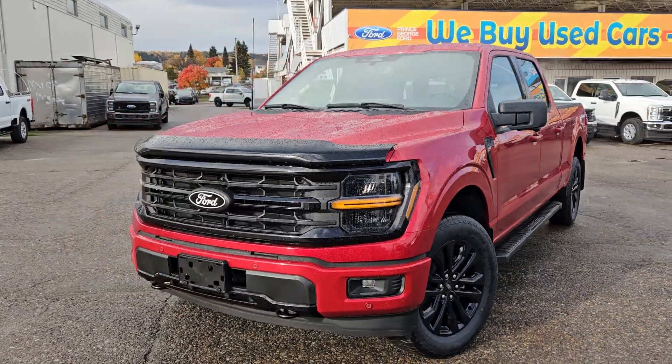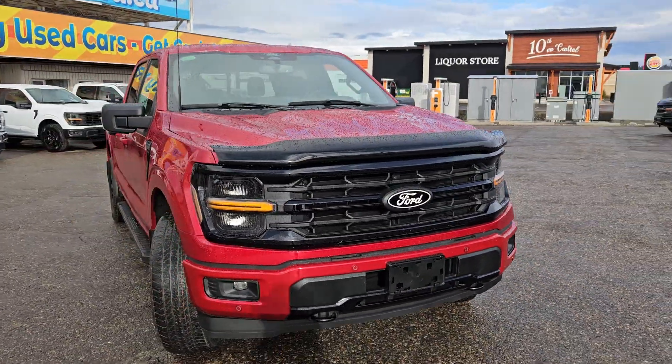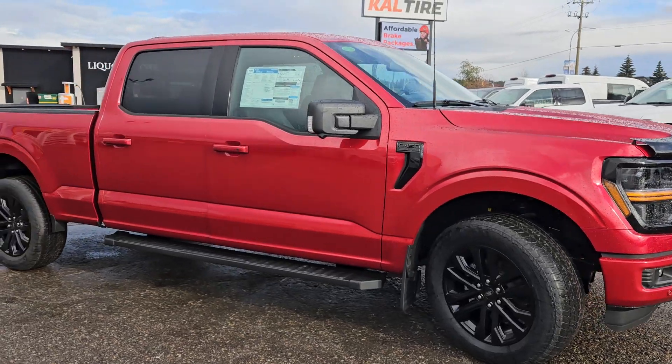Hello, this is Emily coming at you from Prince George Ford, and today we are looking at the 2024 Ford F-150 XLT coming in this nice rapid red coloring.